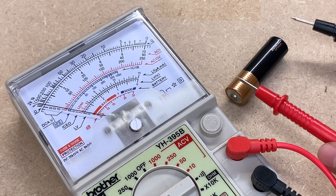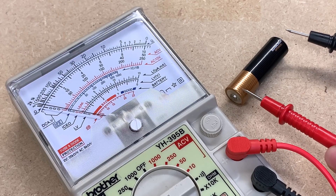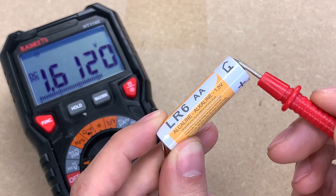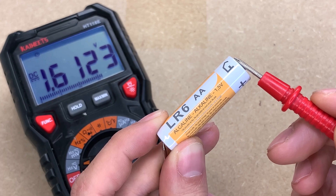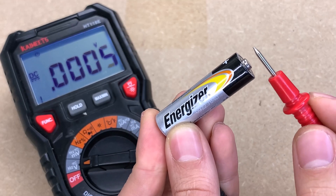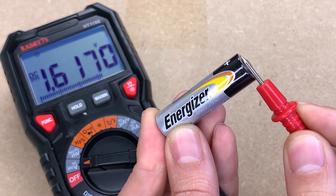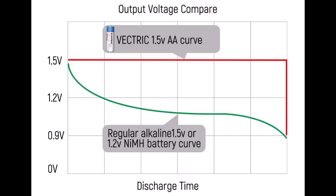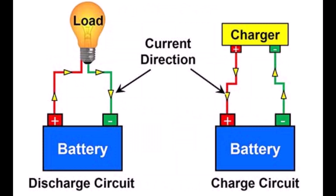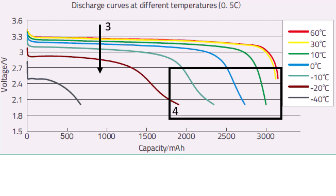Batteries such as those commonly used in household devices and electronics provide direct current voltage, which remains relatively stable. For a battery, the voltage is typically specified as its nominal voltage — the average voltage it provides during its normal discharge cycle. Common nominal voltages include 1.5V for alkaline and zinc-carbon batteries. The actual voltage output of a battery may vary slightly depending on its state of charge and temperature.